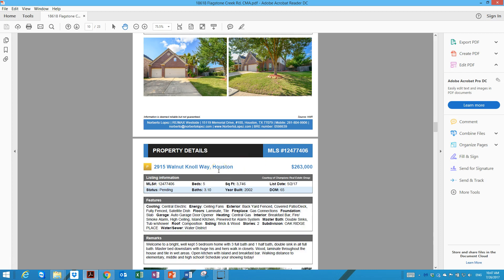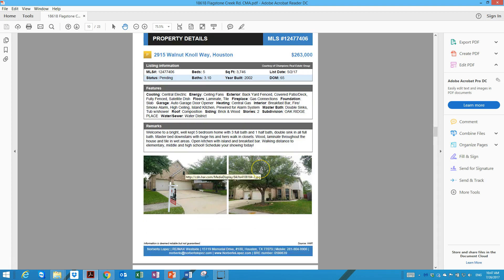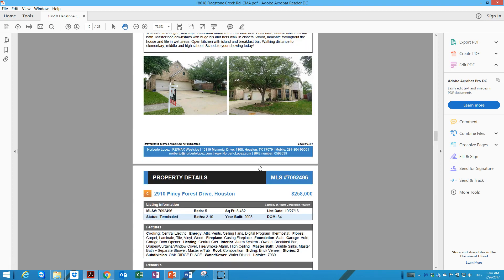All these houses have five to six bedrooms, three and a half to four bathrooms, and a three-car garage. The current listing around the corner from you has been on the market at $263,000. And the property on Pine Forest Drive was removed from the market — it expired twice at $258,000.